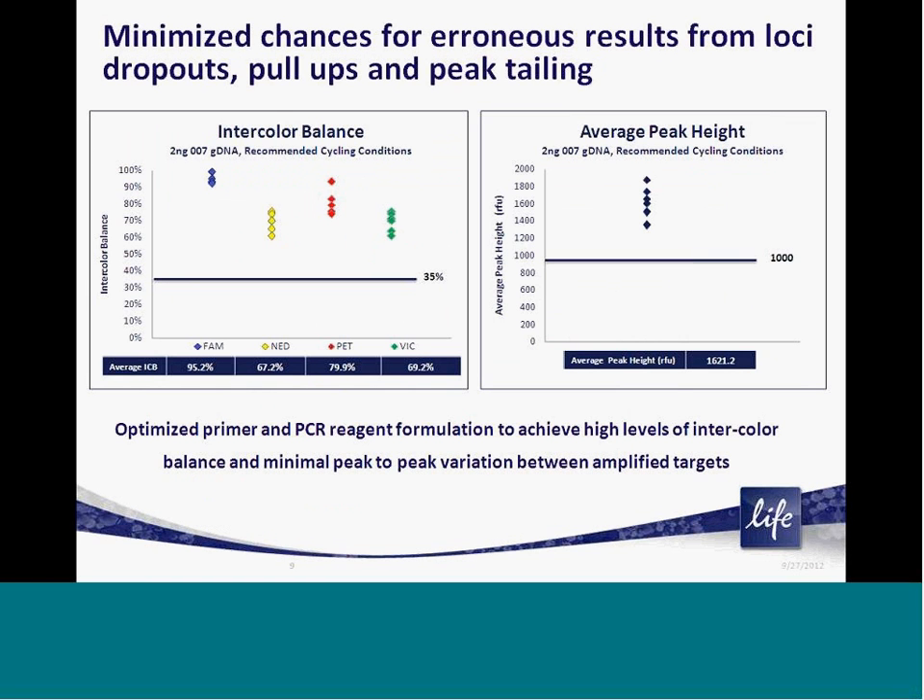When developing the Veriti Direct kit, like our other PCR amplification kits, it's critical for us to ensure high-level specifications for data consistency and reproducibility. The two factors of inter-color balance and average peak height are used as a means to judge these specifications. As you can see, each of these factors are falling well above our minimum specifications for reproducibility and consistency.